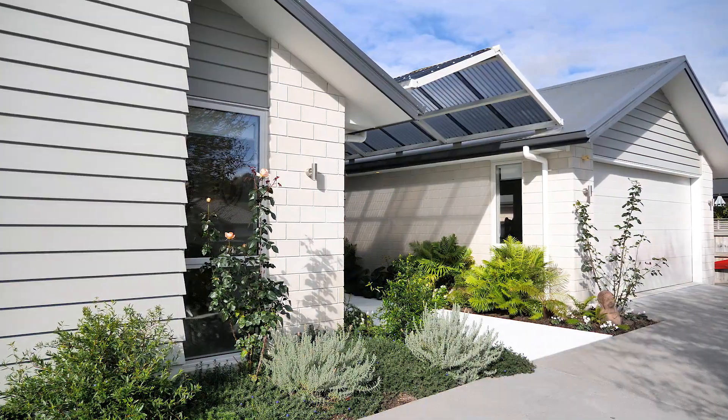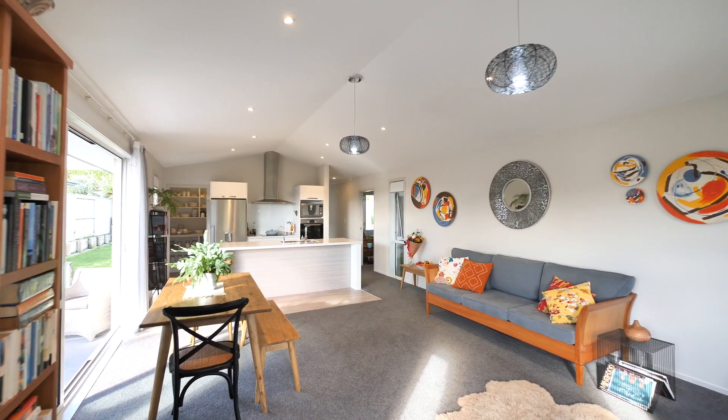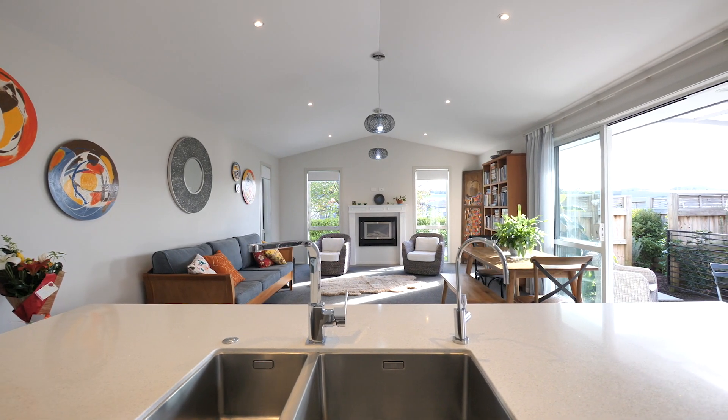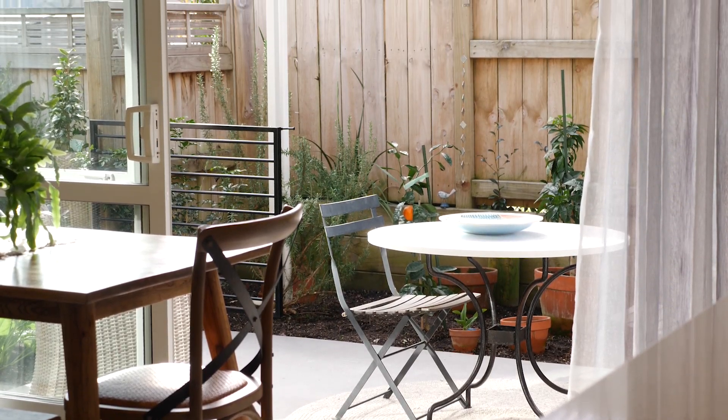So you can see what I mean by this property having many, many options. It can be a home on one side and is ready for a family member to move straight in. Or, if you want to live on one side and have an independent boarder on the other side, and they can come and go as they want, that's an option too.